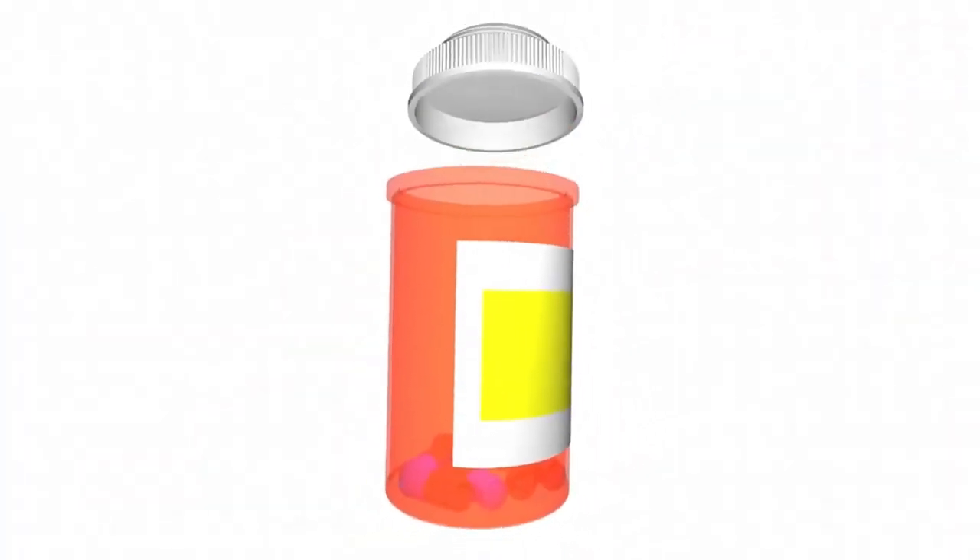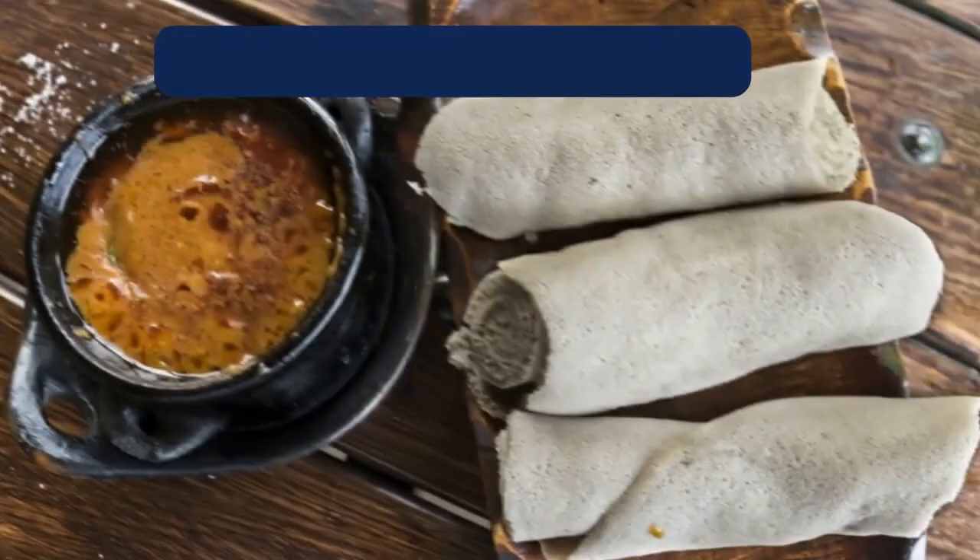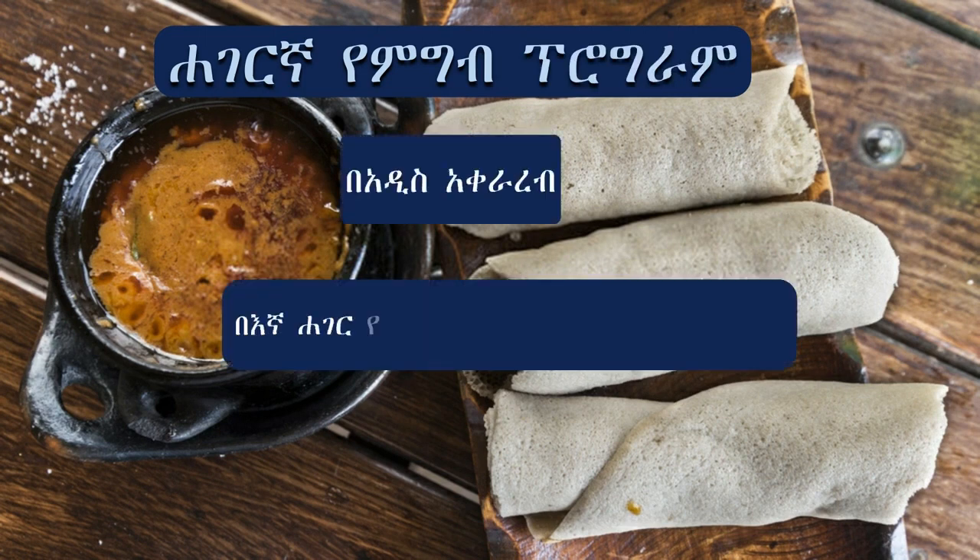Breakfast: Injera made with teff flour, or whole-grain bread. Scrambled or boiled eggs. Fresh vegetables such as tomatoes, onions, and peppers. A side of low-fat yogurt or cottage cheese.